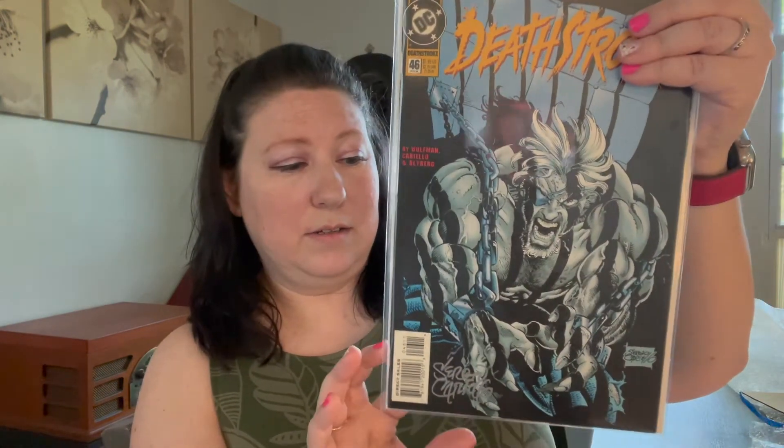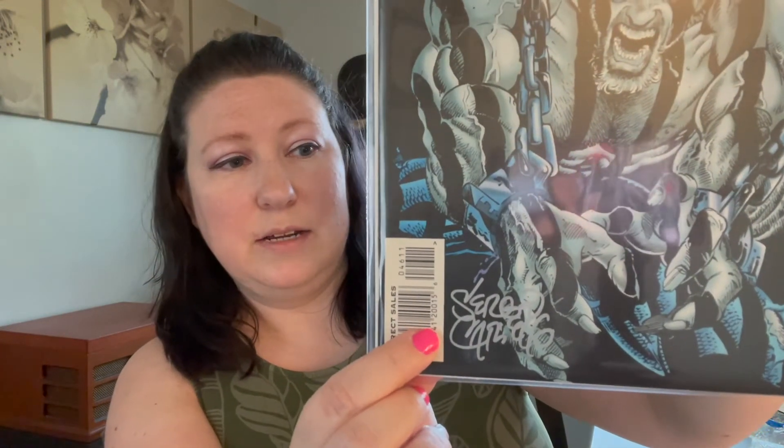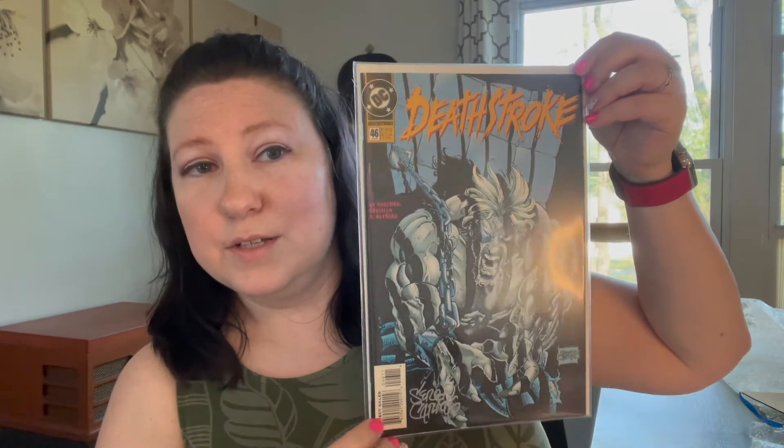It actually says on the back that there's a signature on the cover. This is Deathstroke number 46 — here is the signature, and it's by Sergio Carrello. So Deathstroke number 46, signed copy.